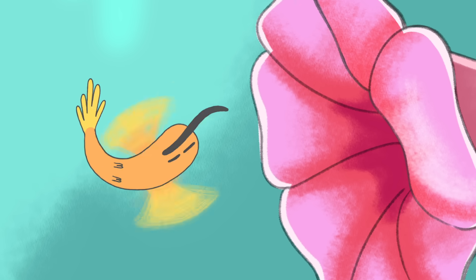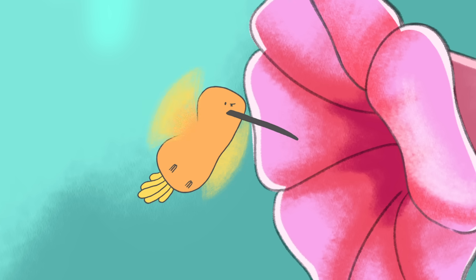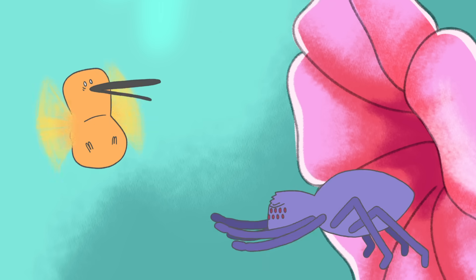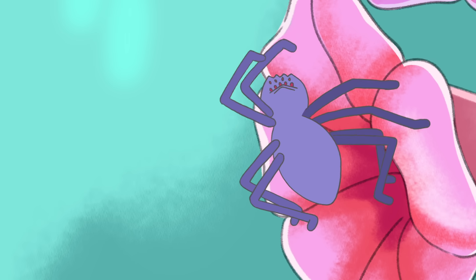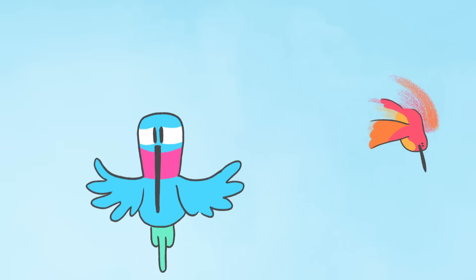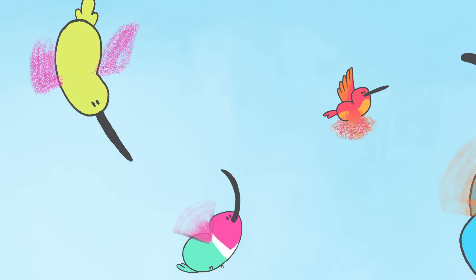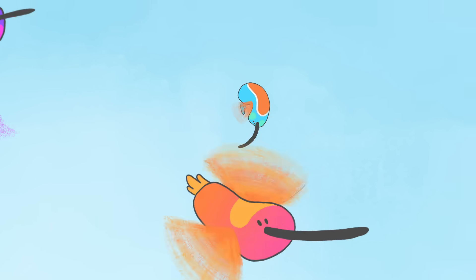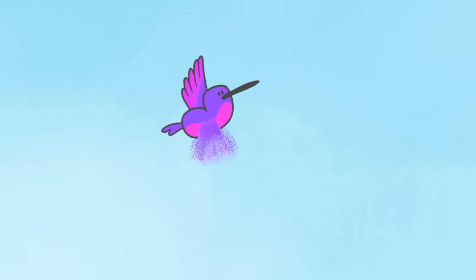Hovering lets hummingbirds slow to a stop almost instantly and assess scenarios in midair. Then they can take off in any direction, reaching speeds faster than a fighter jet relative to the bird's size. And since they can beat each of their wings at different speeds and angles, the birds can perform incredible spins and turns, all while flying backwards or even upside down.